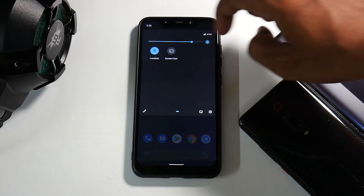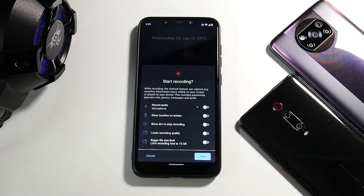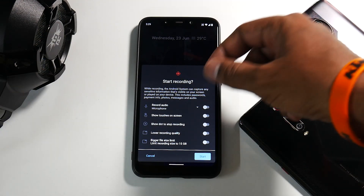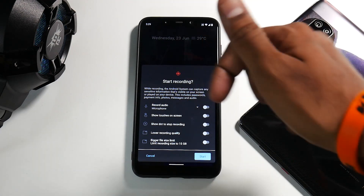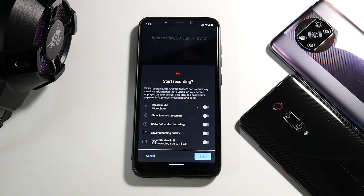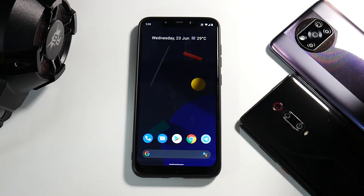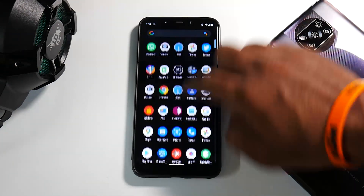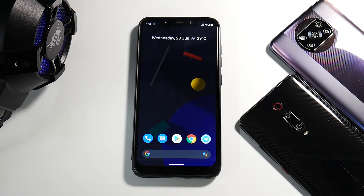When you scroll from top to bottom you get the notification tiles, and there are a ton of them. The interesting one is the screen recorder. Look at the amount of options available in the Evolution X screen recorder for the Poco F1 — you can record internal and external audio, show touches on screen, show a dot to stop recording, lower recording quality if running out of space, and set a file size limit up to 15 gigabytes. I've selected internal and external audio and started recording — there's no performance degradation at all, it's smooth as butter. You can tap to stop the recording.